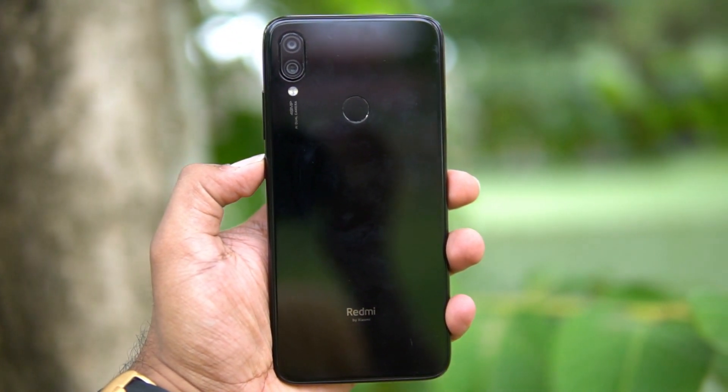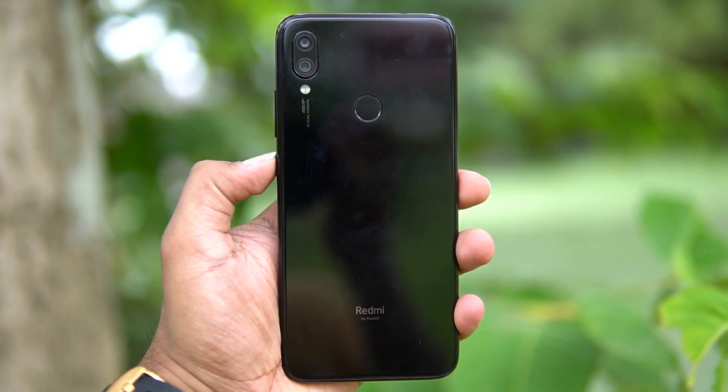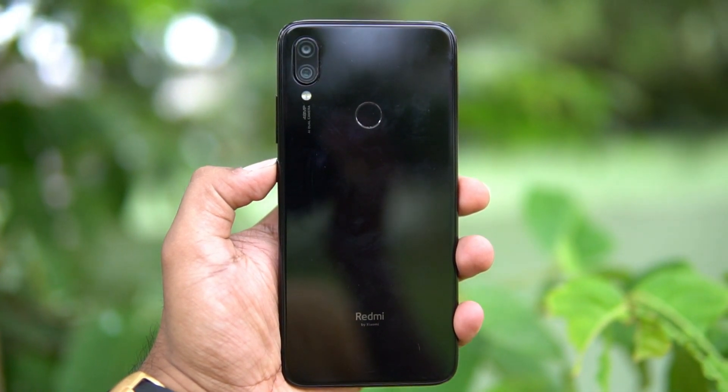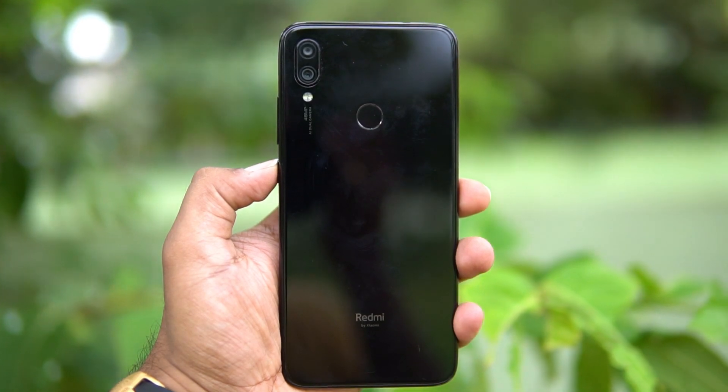Talking about the Redmi Note 7 Pro, it comes with a 48 megapixel f/1.79 primary camera with the Sony IMX 586 sensor and a secondary 5 megapixel camera for depth sensing. On the front panel, it has a 13 megapixel f/2.0 selfie camera along with screen flash.